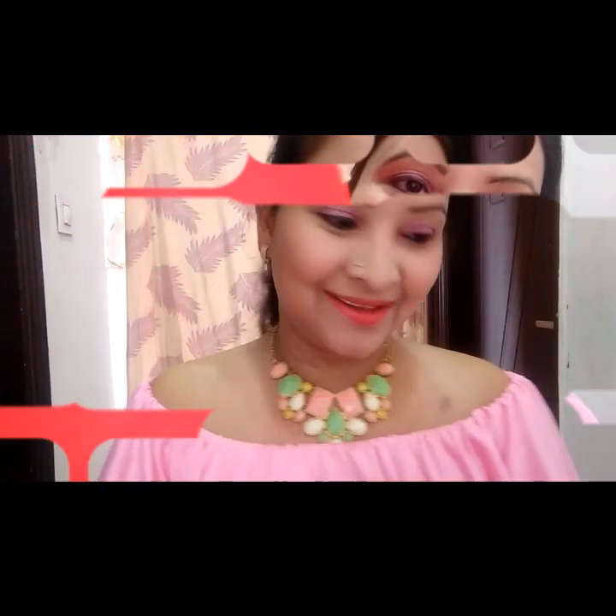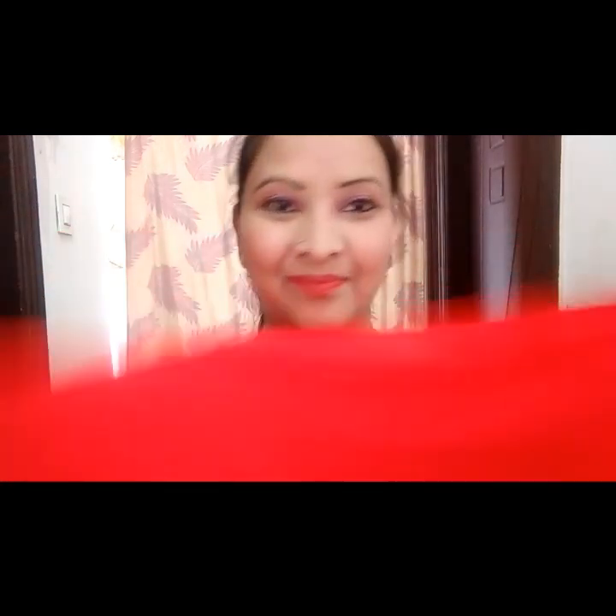The most important thing — I also got around two meters of plain fabric, which I think is for a petticoat. You can get your petticoat stitched out of this. So in total I got three pieces of cloth.